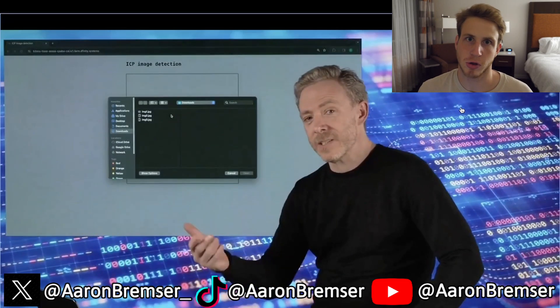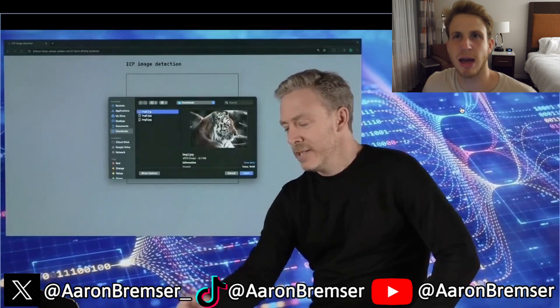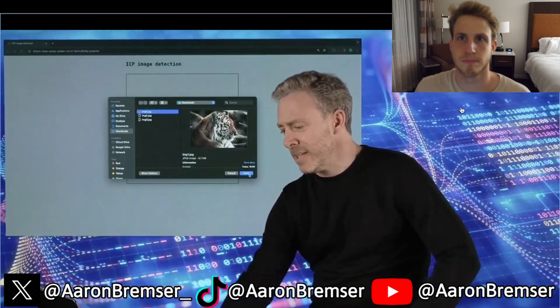If you don't know what a canister smart contract is, you can think of it as a super-charged smart contract. I'll click this logo and it's going to ask me to select an image file to classify. The first one is a tiger — let's see how it does.